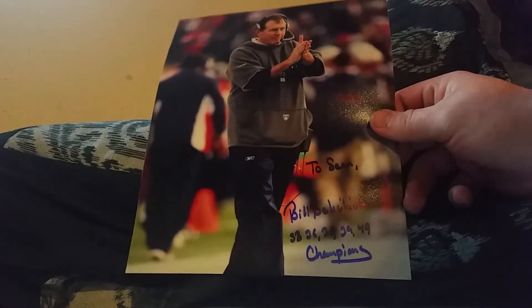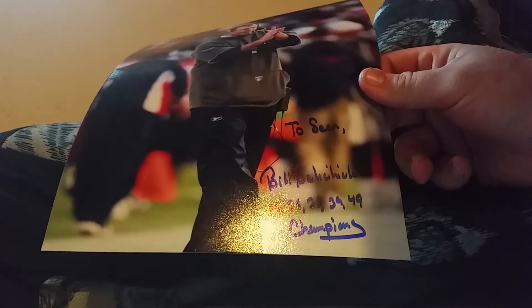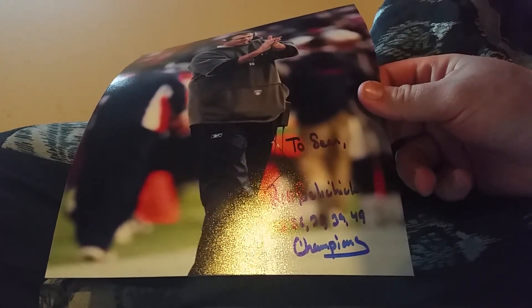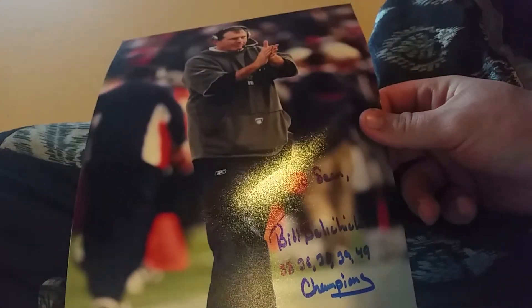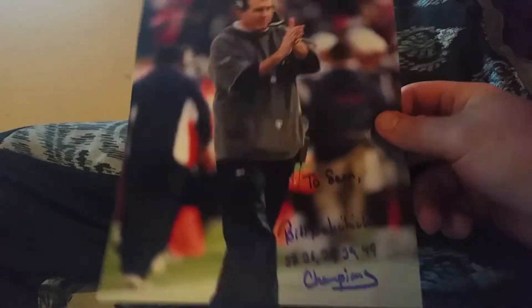He signed it with an awesome Super Bowl inscription - Super Bowl 36, 38, 39... yeah, 38 and 39 because they won back-to-back. Sorry, I'm being a douche but yeah, that's wicked awesome. Thank you Mr. Belichick.